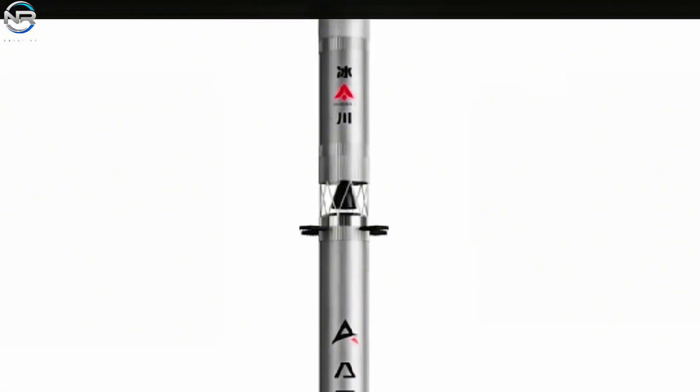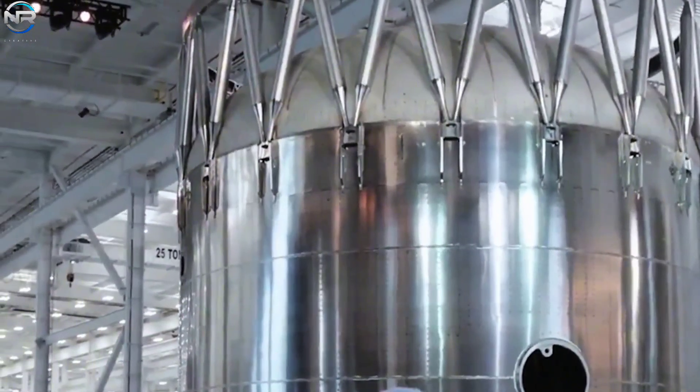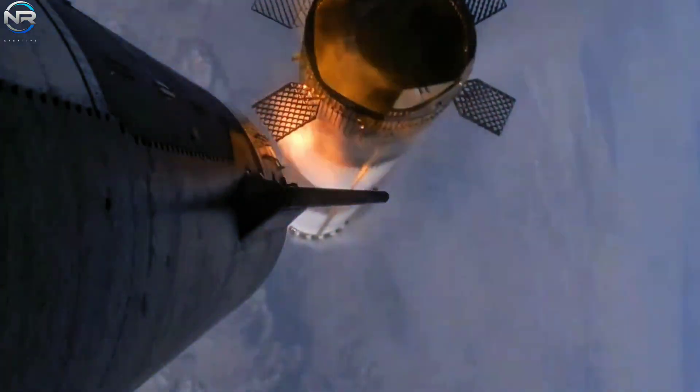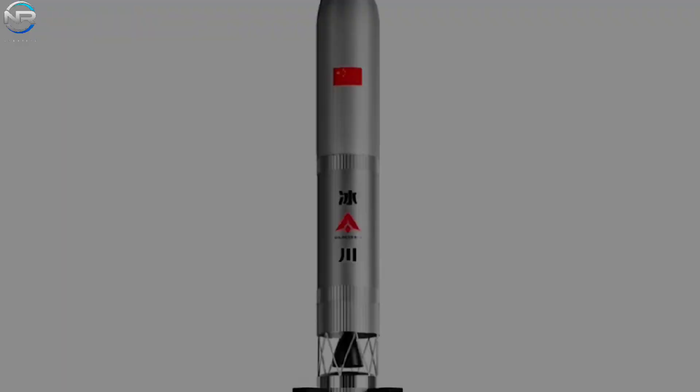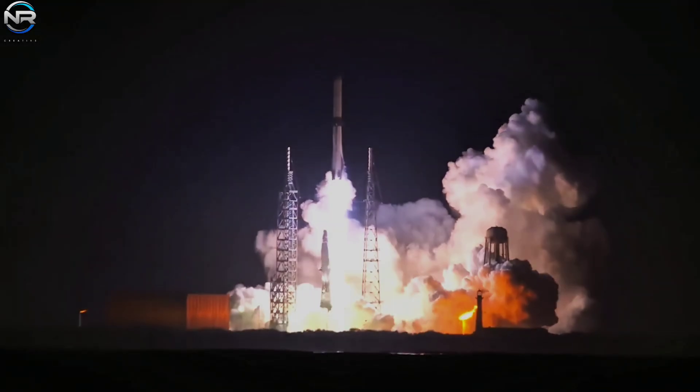Looking further up, there is a hot staging system placed between the stages, very similar to the one SpaceX uses for Starship V3. The idea of hot staging — where the upper stage engine begins to burn before separation — is not new; it goes back to the Soviet N-1 rocket. But SpaceX revived and improved it, and now Glacier One uses the same method. The second stage blends different inspirations together. Its long shape, pointed tip, and large flaps make it look like New Glenn, Vulcan, and Ariane 6.